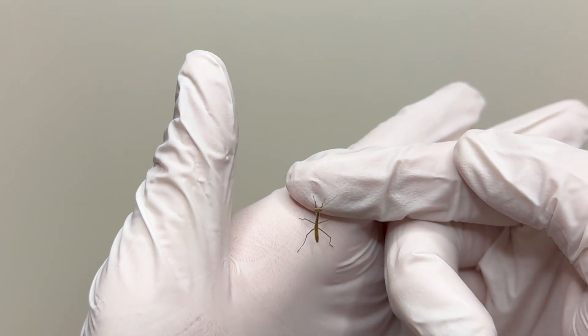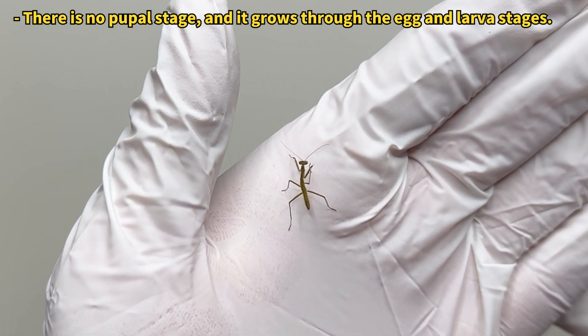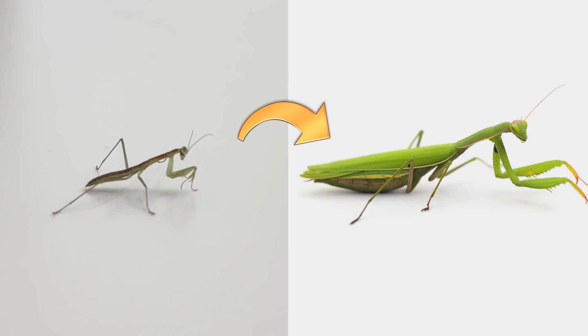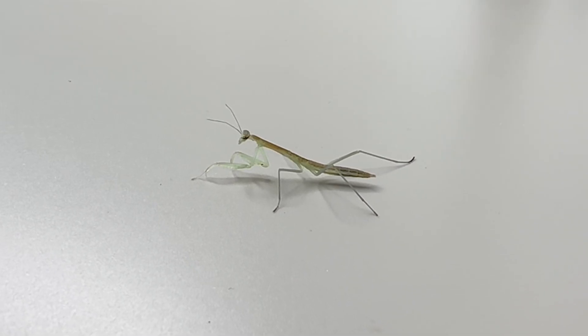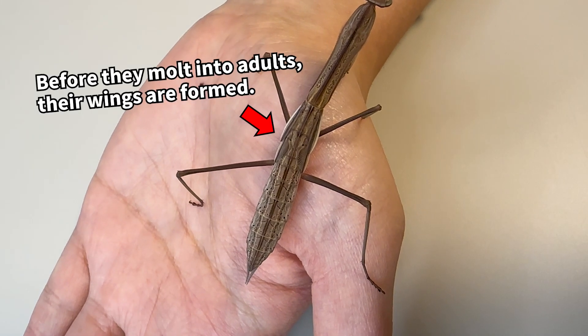When I took one out to observe, it was quite adorable. Praying mantises experience incomplete metamorphosis, meaning they look almost like adults from birth. Before reaching adulthood, they lack only wings, which develop when they molt into adults.